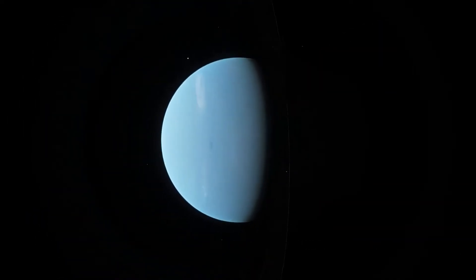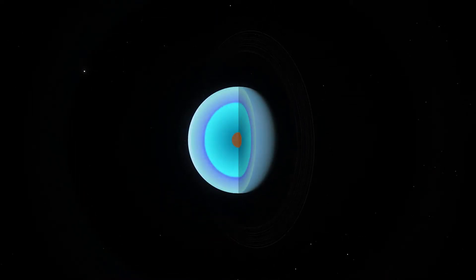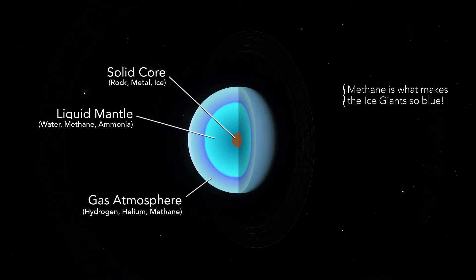Within their cold outer atmosphere, most of their interior is taken up by a large mantle of warm, dense fluid, made mostly out of water, methane, and ammonia, which all rests above a solid rocky metal core.